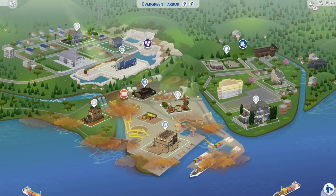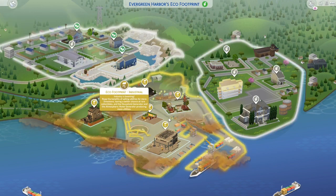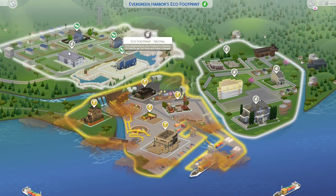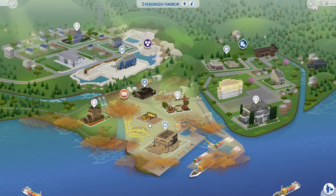I definitely love the animations with the clouds and stuff — nice and green. This is the industrial area of the world — up here is industrial, and then this one over here has all these green leaves. The apartment is part of Evergreen Harbor.